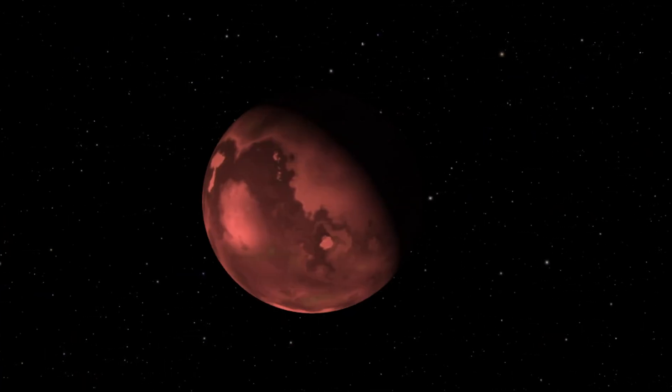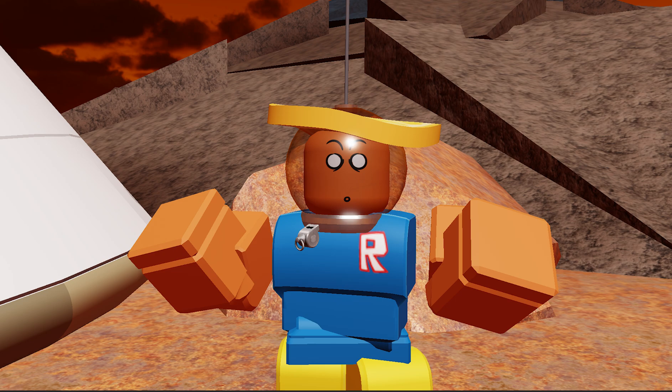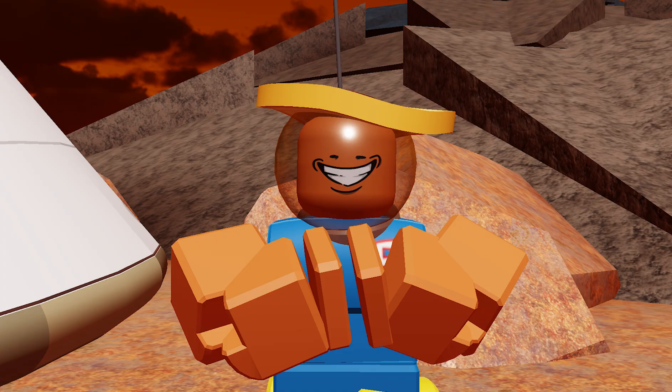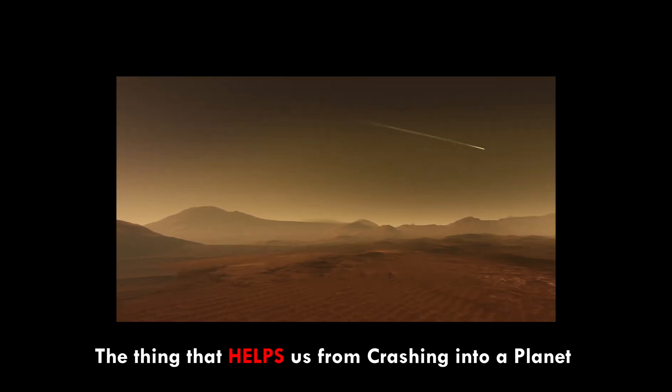Now, our next planet is named GJ 1132b. The most important thing I need to tell you right now is that it's actually a rocky planet, so yes, you can actually land on the surface. And even better, it's only a little bit larger than our own Earth. Plus, it has an atmosphere.